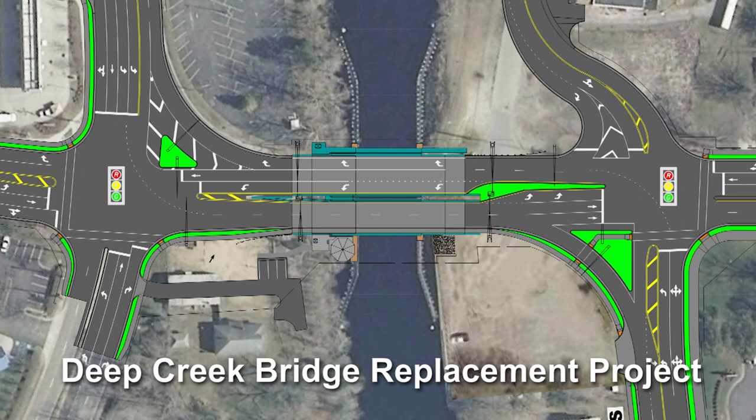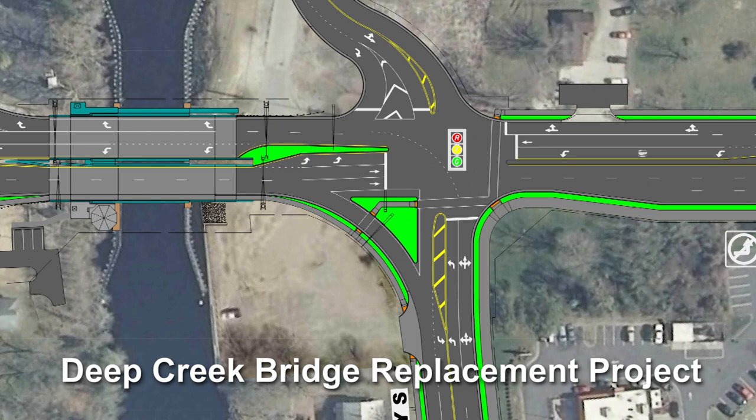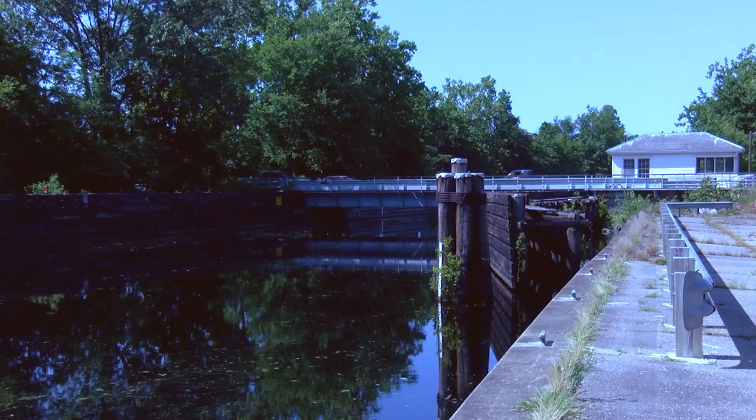We'll start with the east side of the bridge at George Washington and Mosey's Granity. There will be a little bit of traffic change but not too much, as most of those changes will really just be as needed or even at night. We shouldn't anticipate changing too much of the traffic flow on this side.